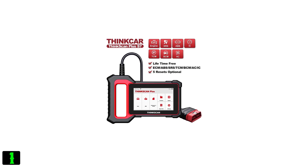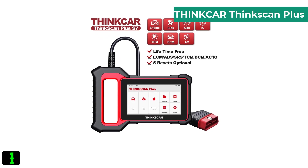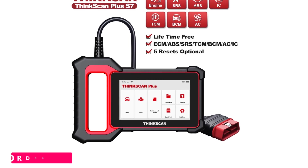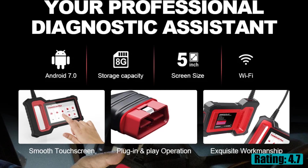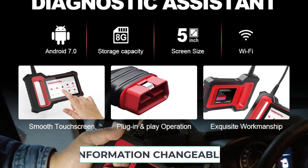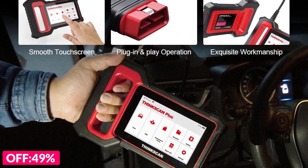Number one on our list is the ThinkCar ThinkScan Plus. Specifications: brand name ThinkCar, model name ThinkScan Plus S7, S6, S4, voltage 9 to 18 volts, special features Wi-Fi, software version 2024 latest, operating system Android 6.0, processor 1.3 GHz, RAM 8GB to 16GB, live data can be recorded and played back, weight 0.8 kilograms.